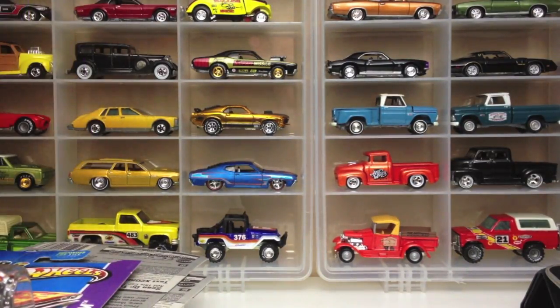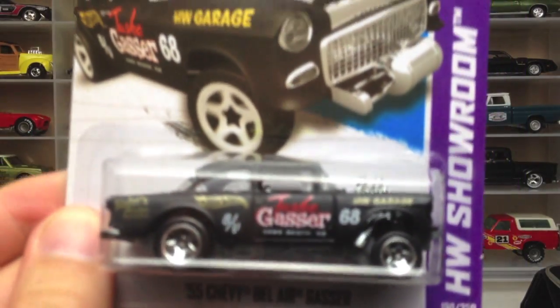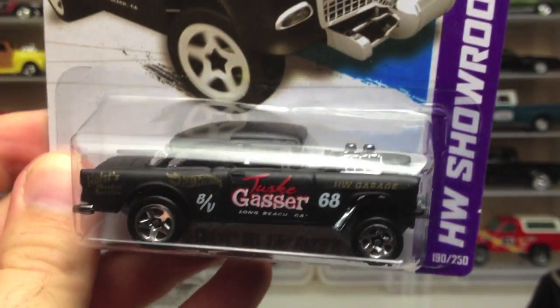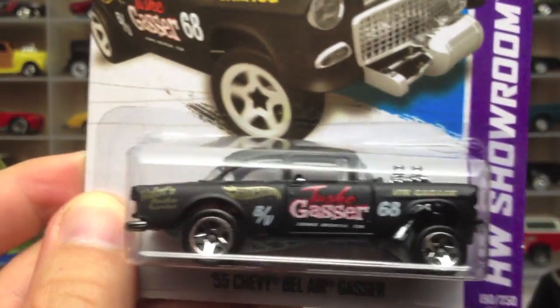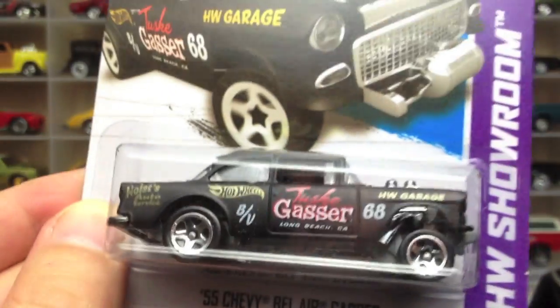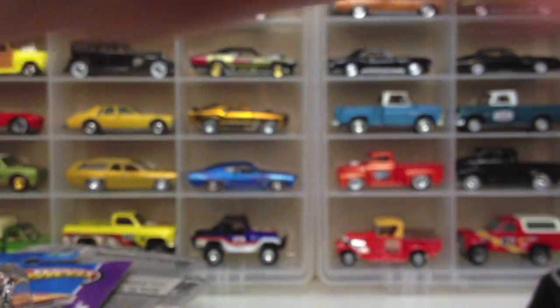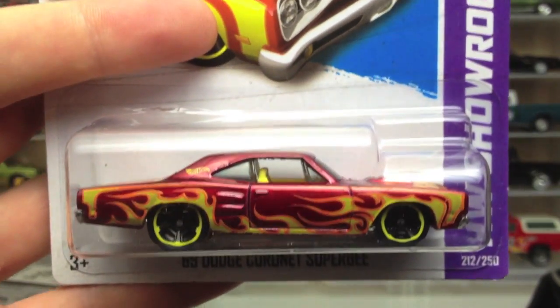I found a dump bin of Q&A case stuff. Here's the black Gasser — I never picked up the silver or the gold one because I don't necessarily care for the Gasser look, but the black on that is pretty hard to resist. I picked that up. Super B — no big deal there, but a very nice paint job.